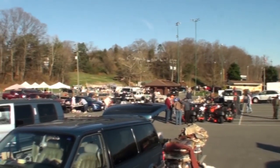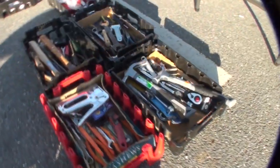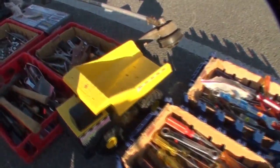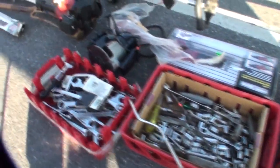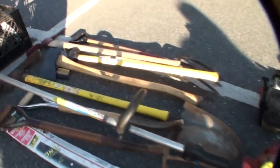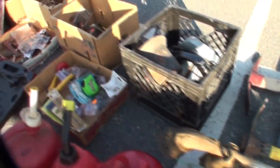As you pull up to a flea market it's a pretty exciting moment because you're seeing all the action happening and you're just eager to get into a parking spot. This particular flea market covers about the size of a football field. Here's a bunch of bins of just lots of different types of hand tools ranging from screwdrivers to brace-and-bits and hammers and all kinds of stuff — there were even some axes.